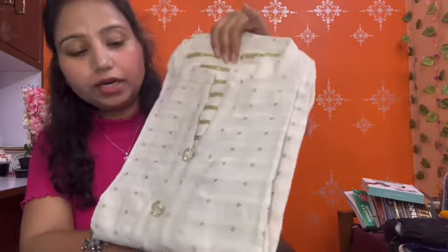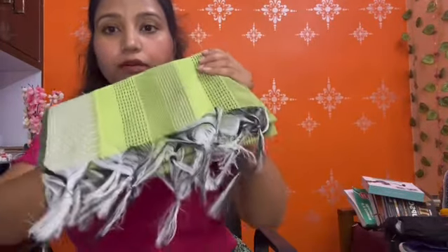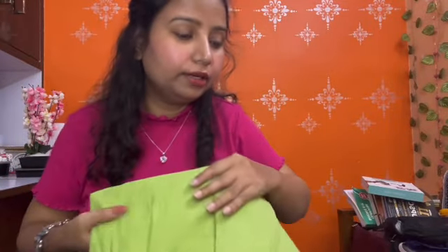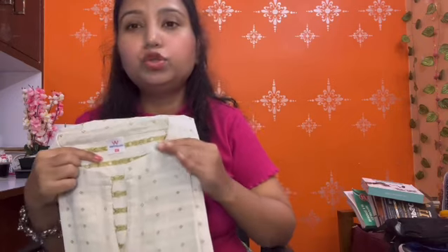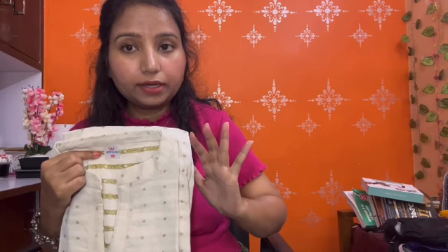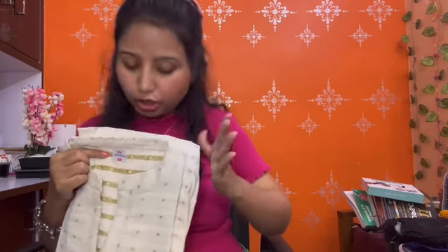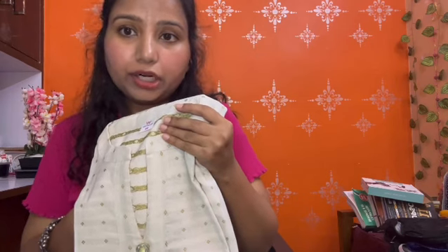Next is our 3-piece suit. This is a white and green combination suit — a 3-piece including a skirt, a shirt, and pants. This is 100% pure cotton and the price is 300 rupees. It is a very good price. If you're looking for daily wear or an affordable office shirt, this is worth checking out. I will try it and show you how it looks.